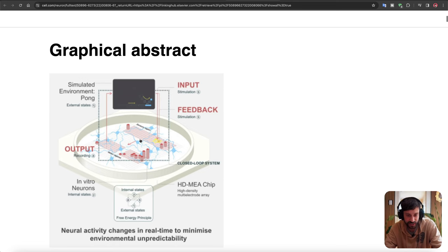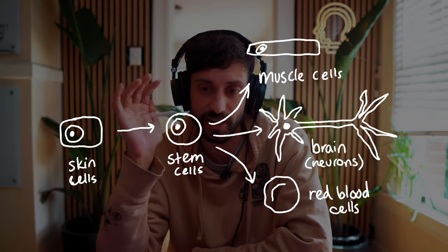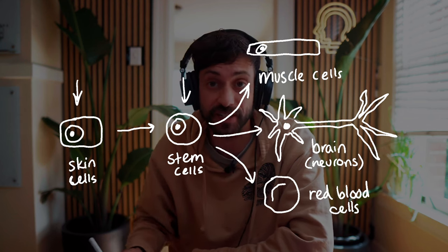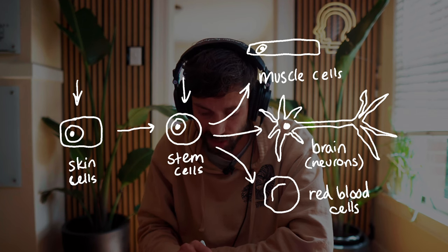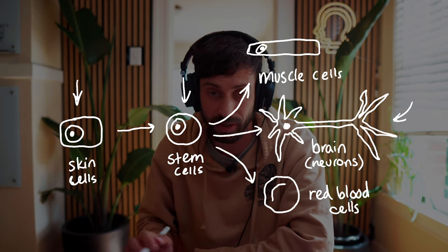Here's the image — this looks like a bunch of neurons on a petri dish. So this is actually how they make these neurons. They get skin cells from donors and turn them into stem cells by giving them a specific chemical. Those stem cells can then be turned into all sorts of cells — red blood cells, muscle cells — but importantly for this, they can be turned into brain cells or neurons. So they took these human neurons in a petri dish and connected them to a computer so they could play Pong.